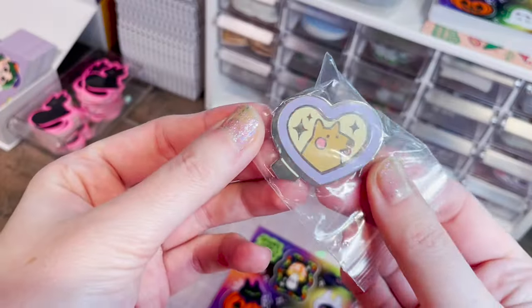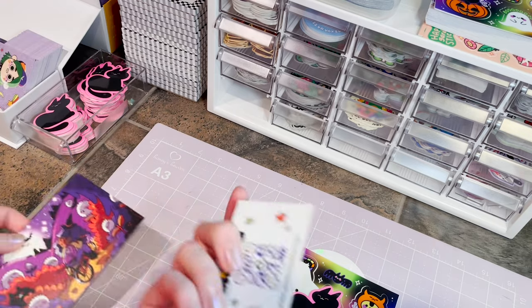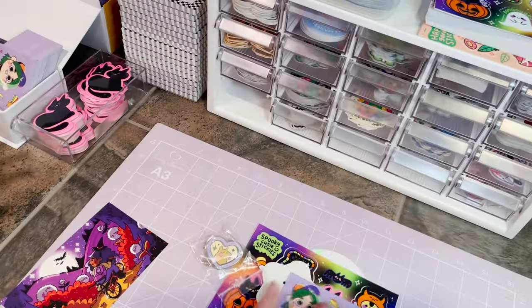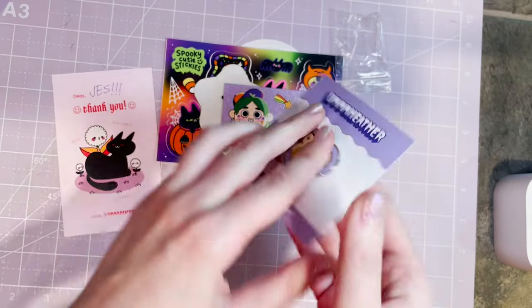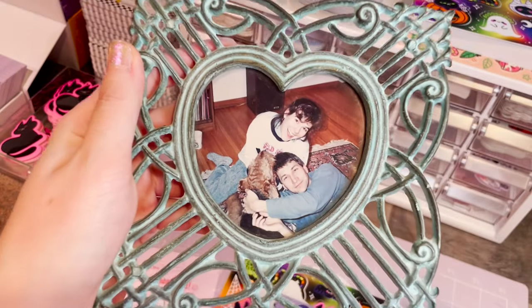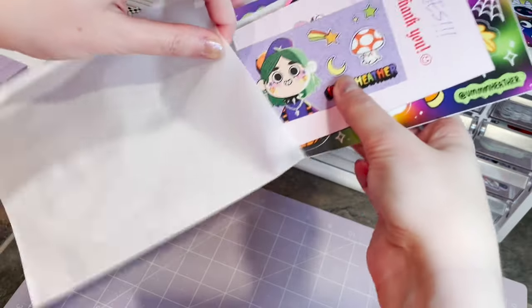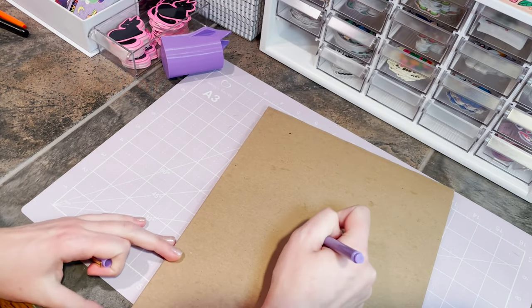Next, this order is for Jess — they ordered a window cling, spooky sticker sheet, puppy pin, and the glow-in-the-dark star. Oh, I forgot to put a business card in that last order. I'm gonna try to get these business cards in because I have so many. These pins, by the way, were inspired by a picture frame with my mom and dad in the 90s with their very first Airedale, Duke. Okay, this is for Jess.